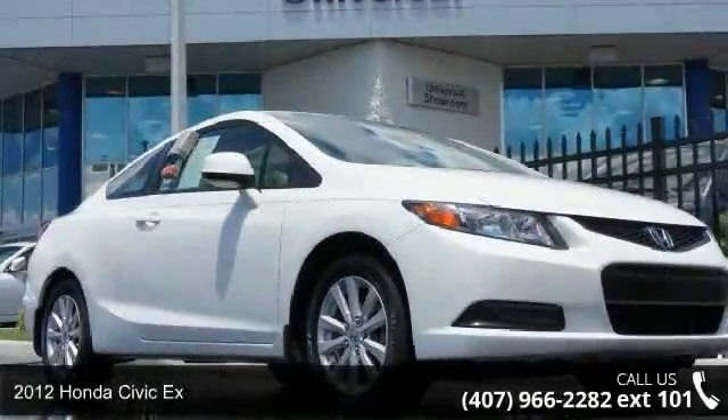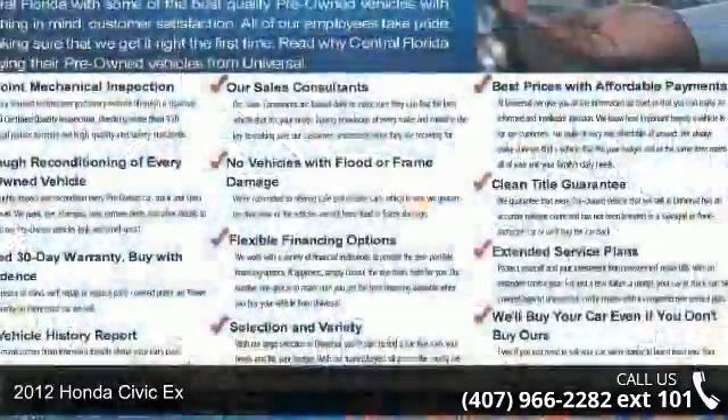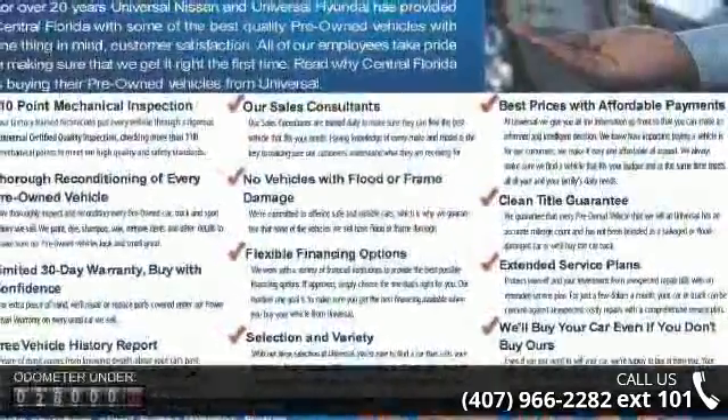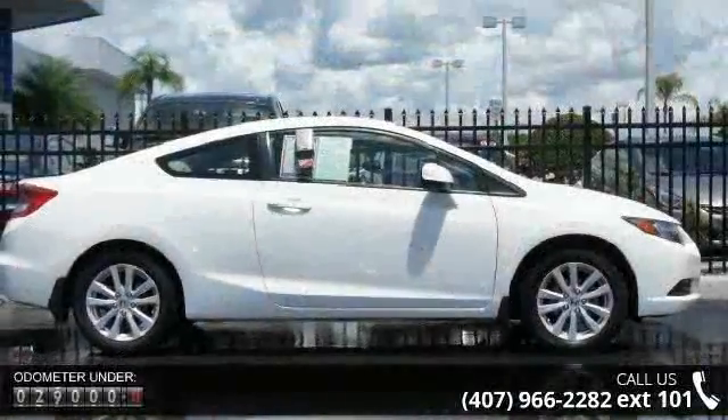Check out this 2012 Honda Civic. This may be the set of wheels you've been looking for. This vehicle comes with a reliable 4-cylinder engine, connected to a smooth shifting automatic transmission.